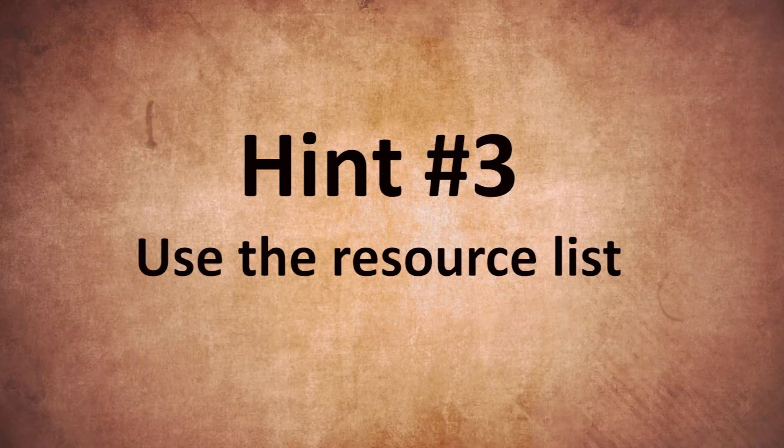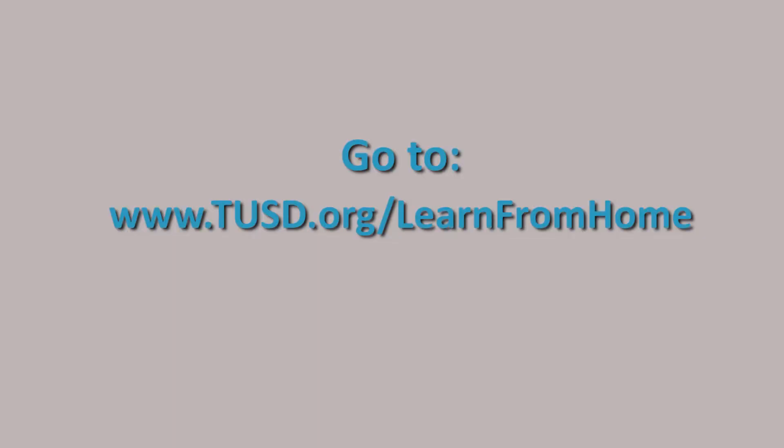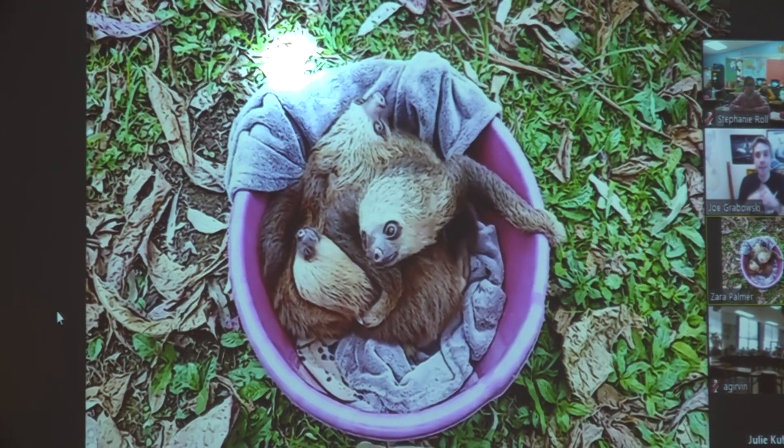Hint number three: we have created a list of our favorite websites, apps, and TV programs for learning. You can learn how to attend virtual field trips or have a story read to you by an astronaut in space.